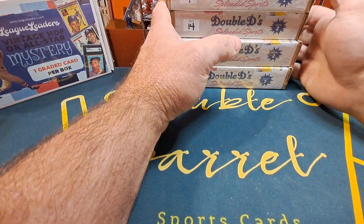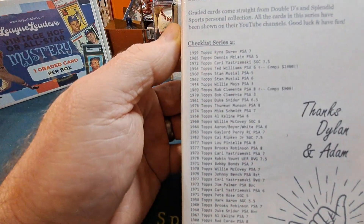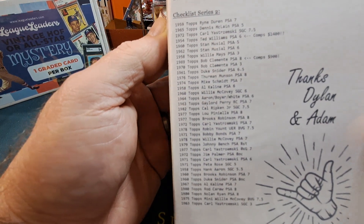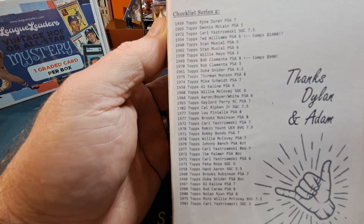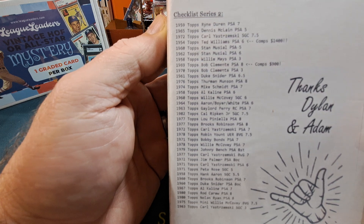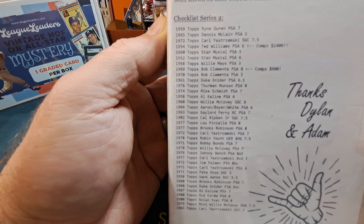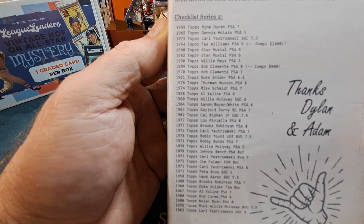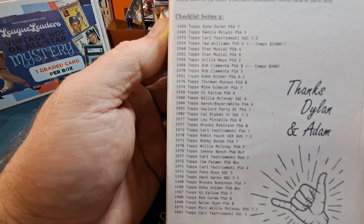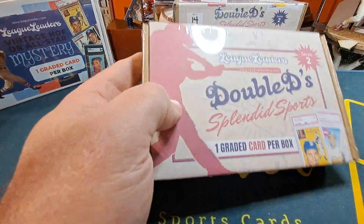We're going to give them a look and see if that mystery box delivers. If you want to pause the stream and video to see what's all there — I guess the big cards would probably be the Willie Mays and Stan Musial, players like that. Got a second year Mike Smith PSA 7.